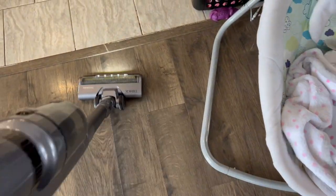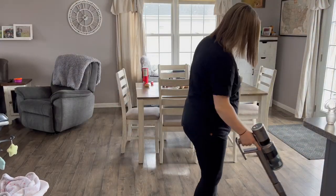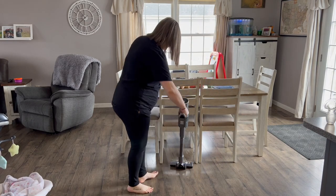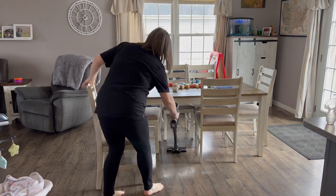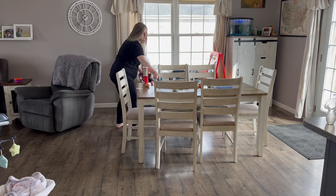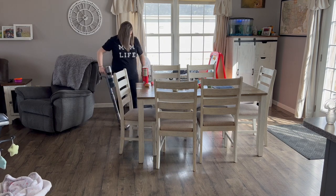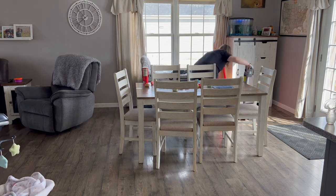Emptying this vacuum is super easy — you just hit a button, it pops right off, and you can empty the filter right away. It holds a lot, especially dog hair. The battery lasts up to 50 minutes, which is way more than I need. I seriously love having a cordless vacuum — it is such a game changer.